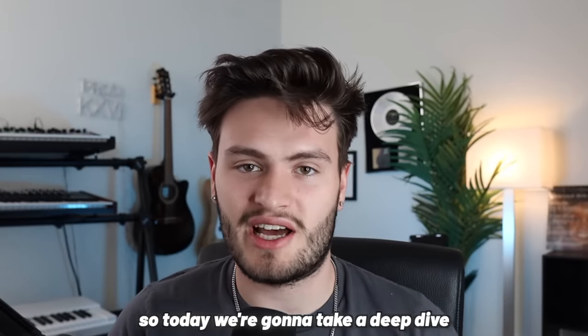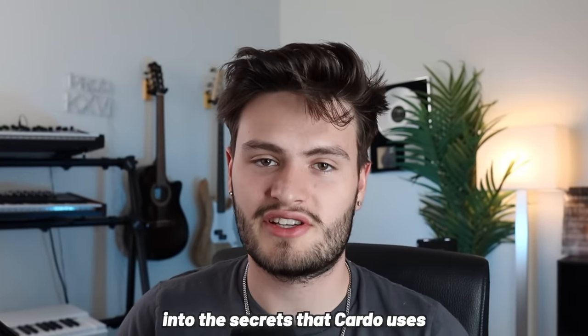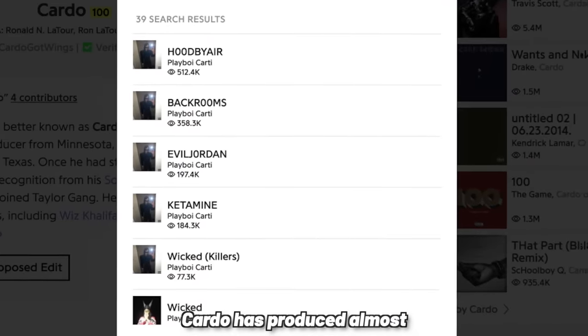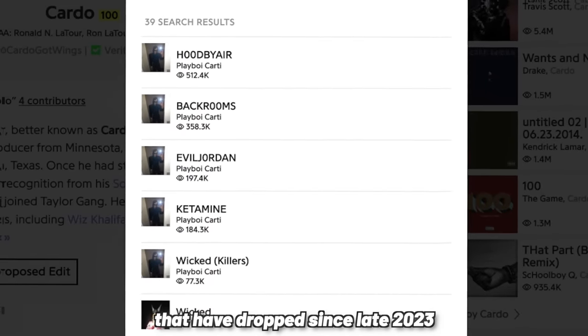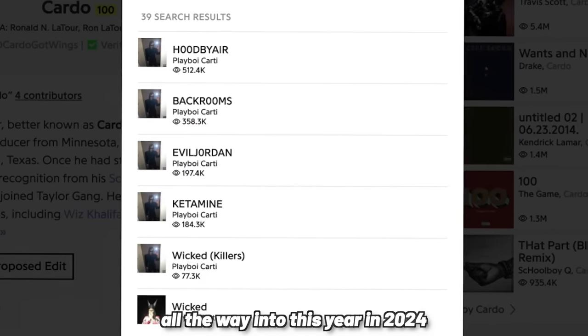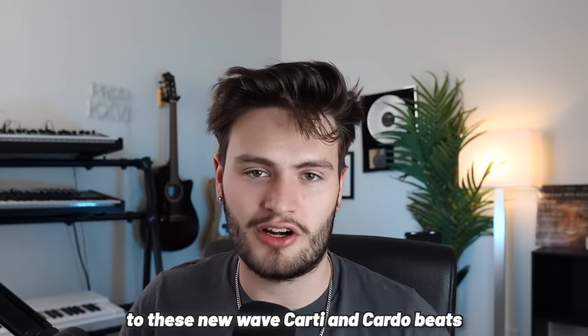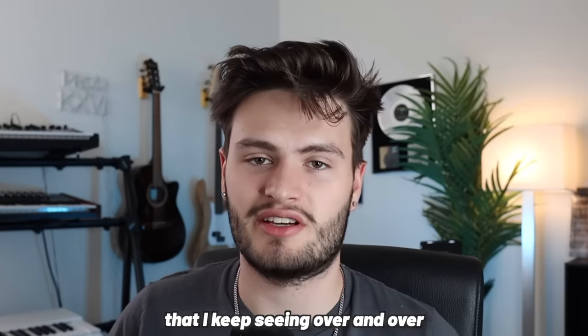Today we're going to take a deep dive into the secrets that Cardo uses to produce these crazy new songs for Playboy Carti. Cardo has produced almost all of the new Carti songs that have dropped since late 2023 all the way into 2024, and there's a few key elements to these new wave Carti and Cardo beats that keep appearing over and over.